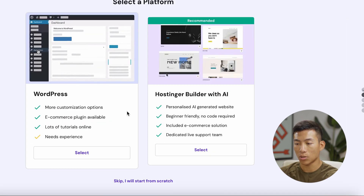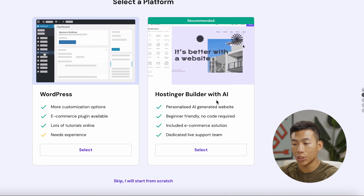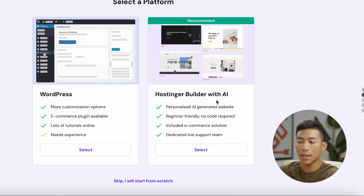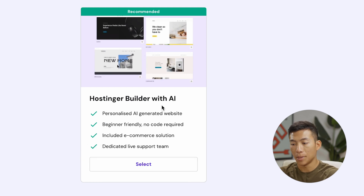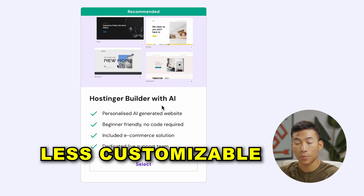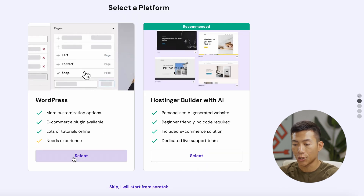Now it's going to ask me if I want to choose WordPress or Hostinger's Builder with AI. We'll have other videos on this channel that teach you how to use Hostinger's Builder with AI — it's a super simple method to build a website within minutes, but it is less customizable. So I don't recommend that for people who want to scale a blog. I recommend going with WordPress.